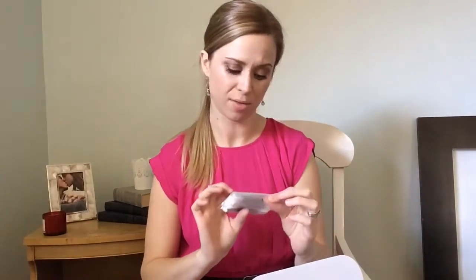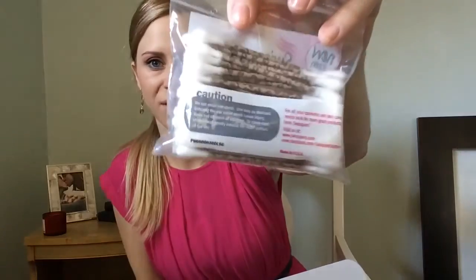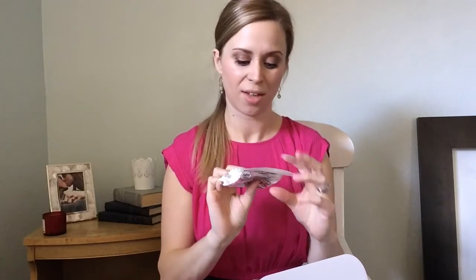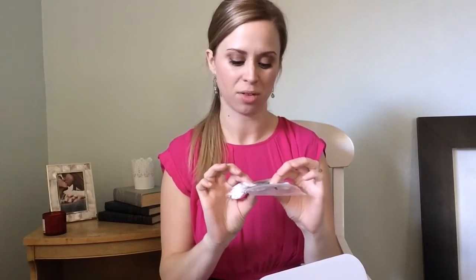We also have cotton swabs — they're leopard print! That's what they look like. I don't think I'd ever buy leopard print Q-tips myself, but they're cute to have in a makeup kit. They're the paper ones, which I like better than plastic, so that's great.